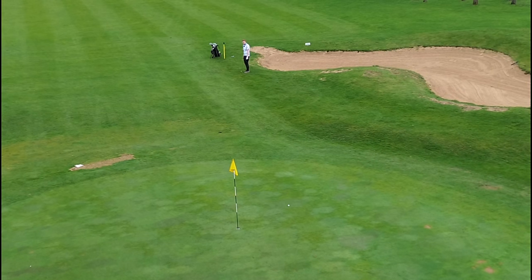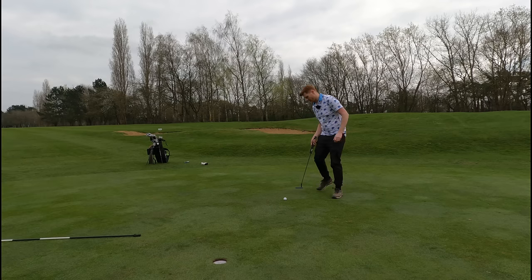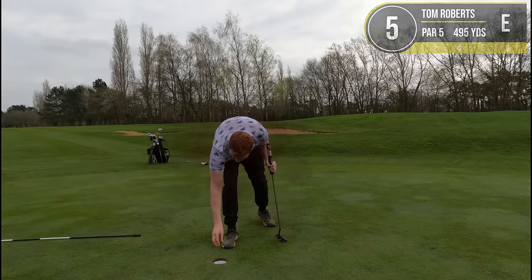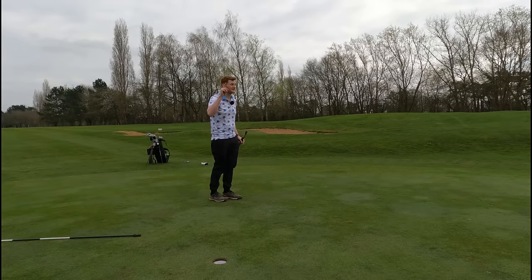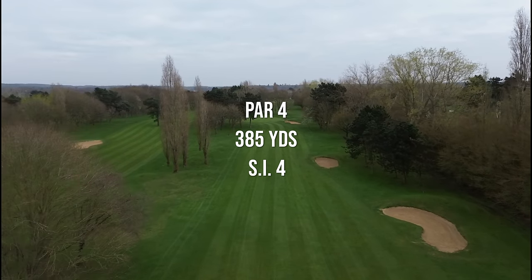We've got about eight foot here for birdie — I would love for this one to go home. Get in! Little explosion — oh that's the corniest thing, apologies, I won't do that again.